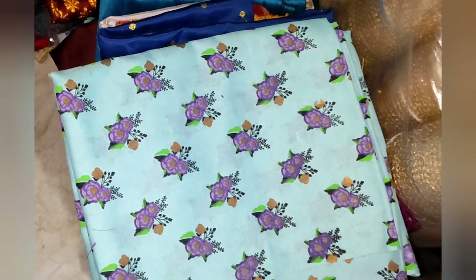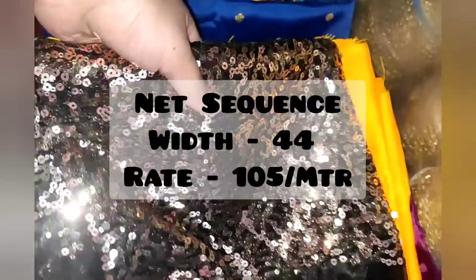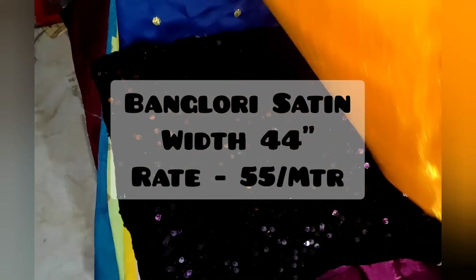This is brocade in more colors. It will also be made of rayon. This is our cotton fabric, printed, at 80 rupees per meter. This is sequins, 150 rupees per meter. This is banglory saturn in yellow color at 55 rupees per meter. Sequins rate is 1500 rupees per meter.